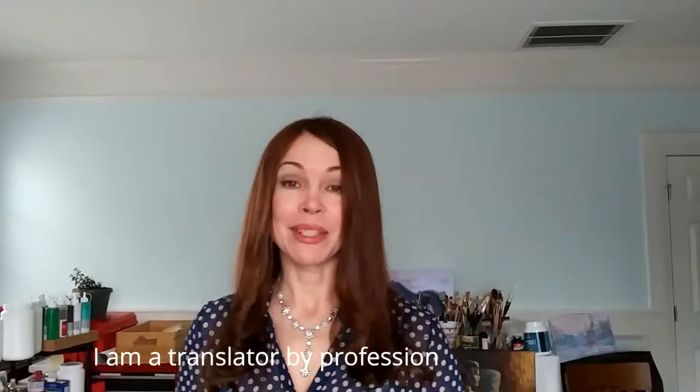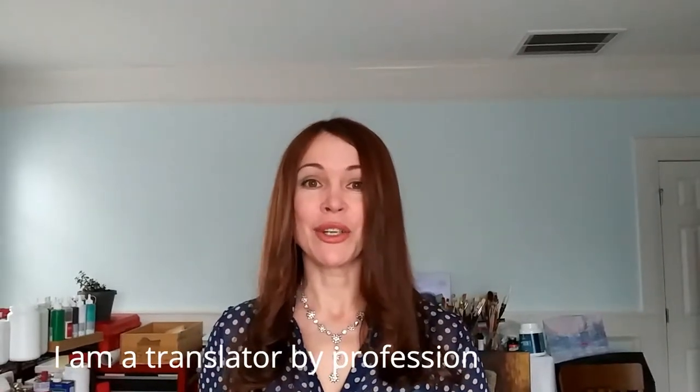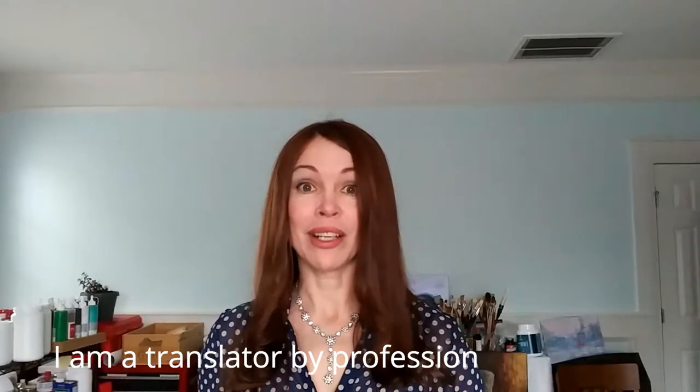Hi there, everyone! This is Ilzey B. I am a Latvian and I teach Latvian to English speakers. Right now you are in my home studio because I'm an artist too. This is my room where I paint and I also work here on my linguistic projects. But today I wanted to teach you something very simple but really useful.